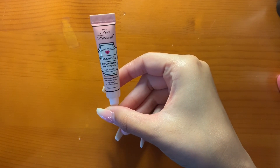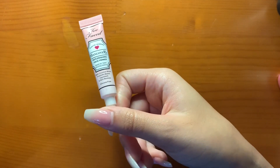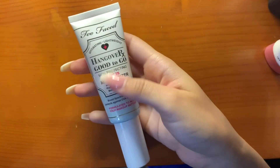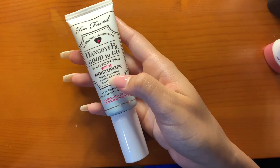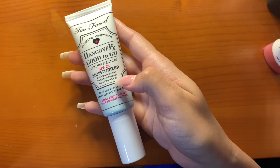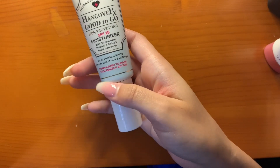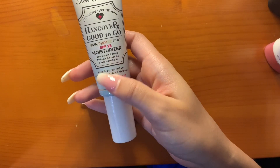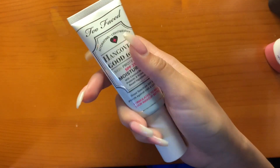I have a sample Too Faced Hangover RX Replenishing Face Primer — I haven't really used it, but it's nice to travel with. I just got in my recent Ulta haul the Too Faced Hangover RX Good to Go Skin Protecting SPF 25 Moisturizer. Katie recommended it — it's good for moisturizing the skin, lightweight, and it has SPF, so I don't have to wear extra sunscreen.